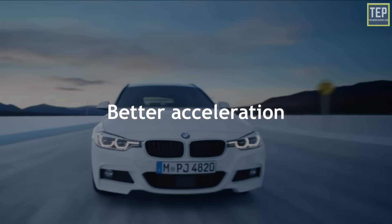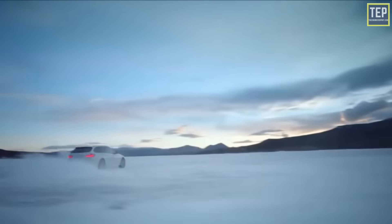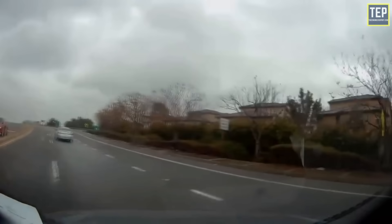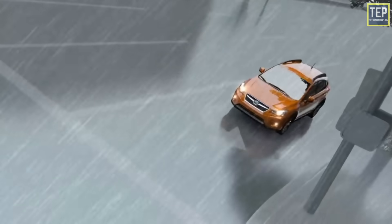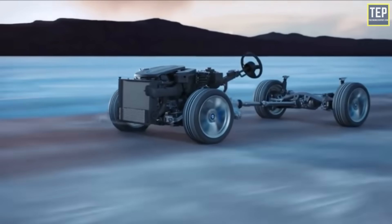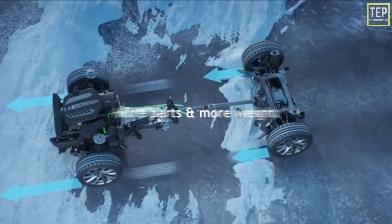All-wheel drive offers better acceleration, with all four wheels putting down power, making gaining speed easier. It also provides better grip in slippery conditions — whether there is snow on the ground or heavy rain — all-wheel drive makes the wheels grip more when accelerating or maintaining speed.